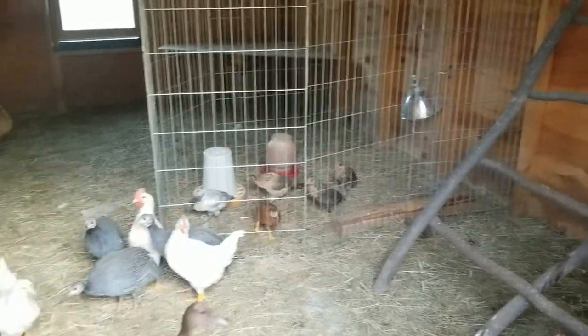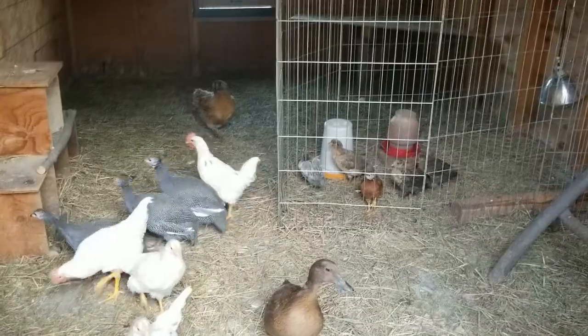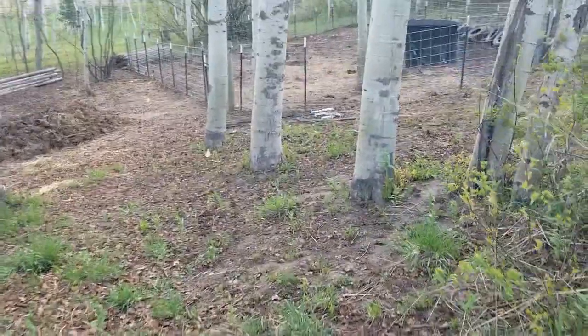This is these guys' first time without the heat lamp at night — let's see how they did. Looks pretty good. Let's go check on the pigs.